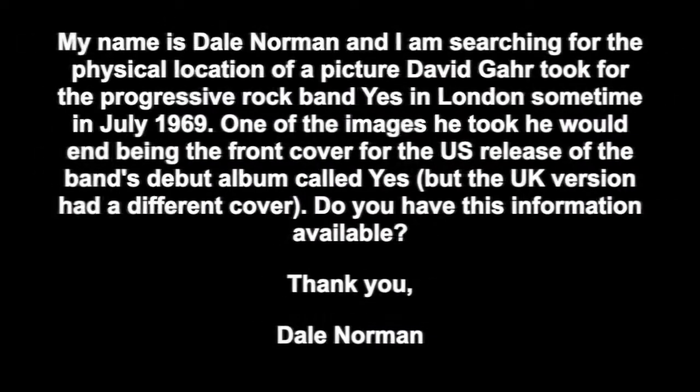This search then led to the actual website of David Garr, where many of his images are still available to order. I wrote to the supervisor of the website asking for the physical location of the picture David Garr took for the progressive rock band Yes in London in July 1969 — one of which became the front cover of the US release of their debut album.